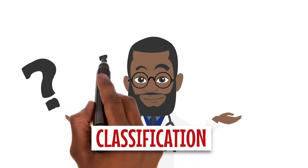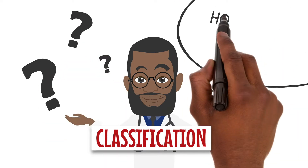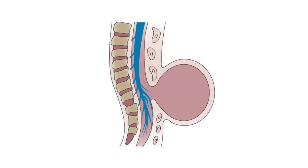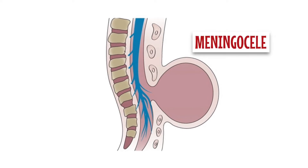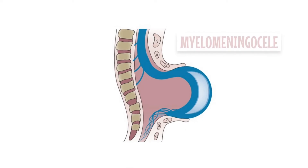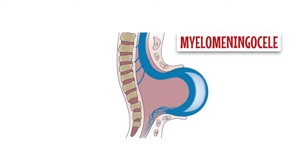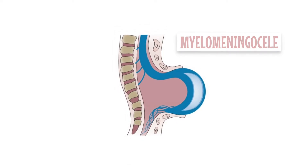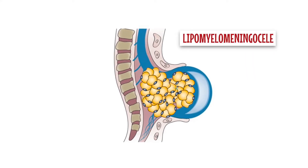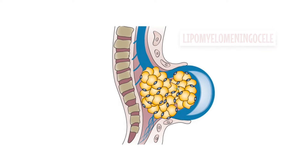The cystic split spinal cord is classified according to the contents of the sac. For example, it is a meningocele when it contains only cerebrospinal fluid, a myelomeningocele when there are neural elements within the sac, and a lipomyelomeningocele when there are both fat and neural elements within the sac.